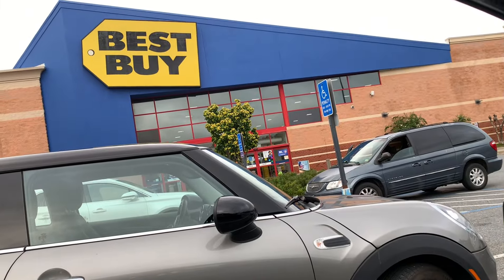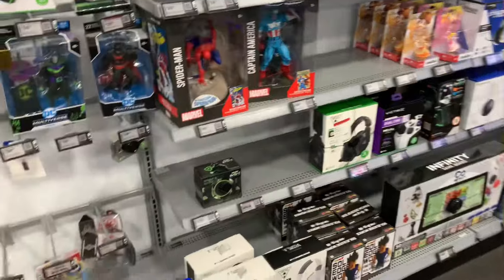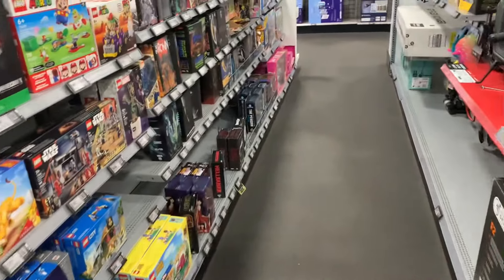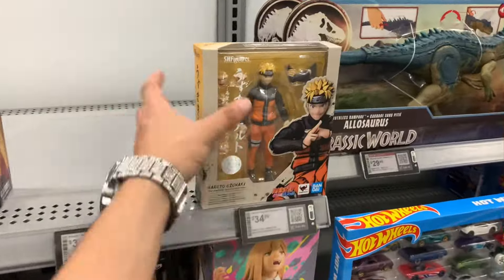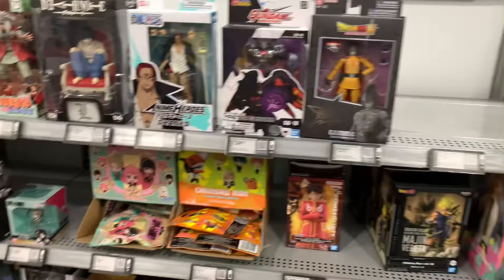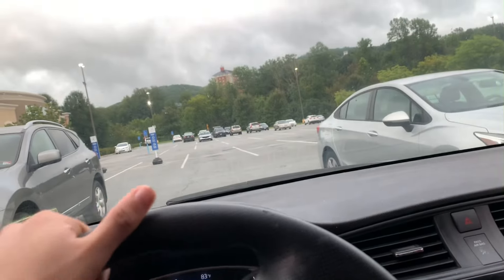The next location is a Best Buy. Coming down to the first aisle — they got a bunch of Vegeta statues chilling there. As far as anything new, not really seeing anything. All the same NECA stuff that's usually sitting here. As far as Figure World, they do still only got Naruto cooling here. Dragon Ball — they got Gamma 1 Dragon Stars right there, but nobody wants that. Got a couple Vegeta statues, but that is gonna be about it unfortunately — nothing at Best Buy.